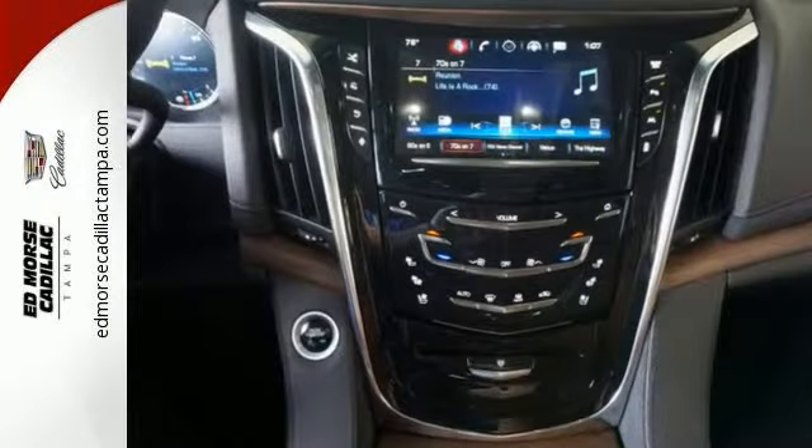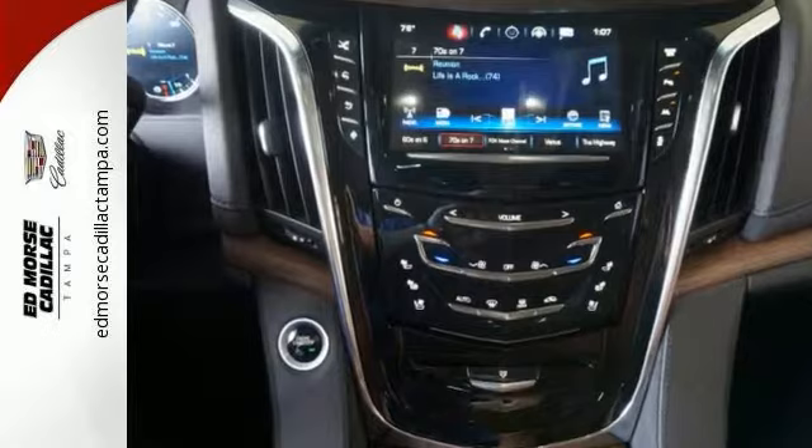Heated and cooled front seats, heated second row seats, heated steering wheel, and tri-zone climate control.